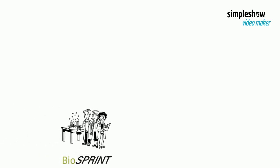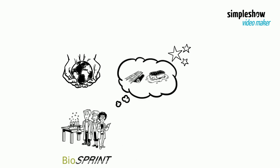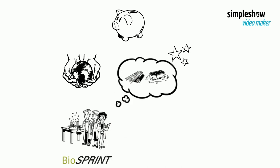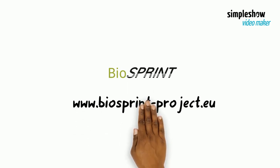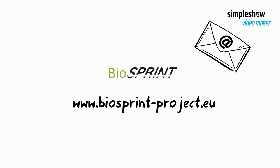Our team is satisfied. With Biosprint we contribute to more eco-friendly products like wood laminates with low process costs and a small CO2 footprint, made from Europe's own resources. If you want to know more about Biosprint, visit our website at www.biosprint-project.eu or subscribe to our newsletter.